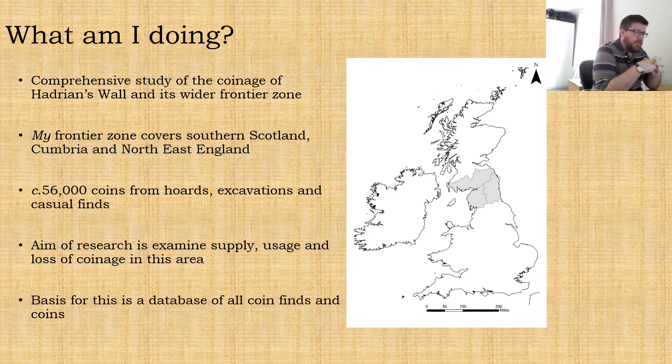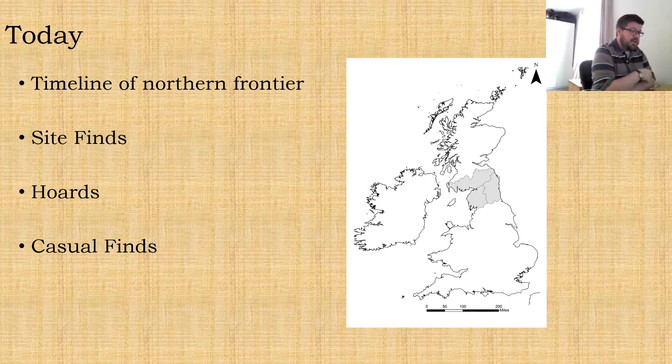There are about 56,000 coins — it's probably no surprise that there are quite a large number of coins from this part of the world. The number fluctuates a bit depending on how things are recorded in the database, but it's around 56,000 and those are coming from hoards, excavations and just casual finds. The aim of my research is to examine supply, usage and loss of coinage in the frontier zone, and the basis of this is a really large Access database that contains details of all the finds of coins and the coins themselves.